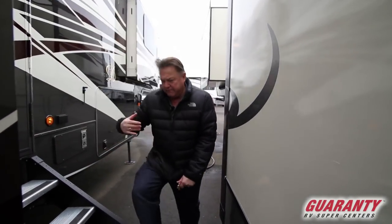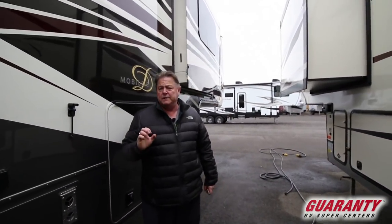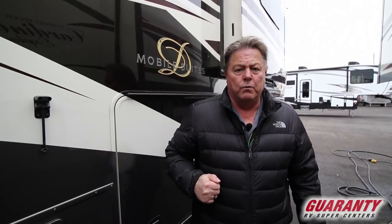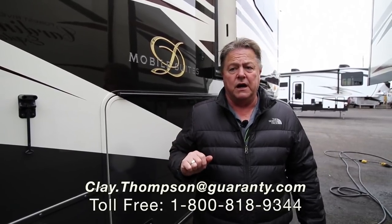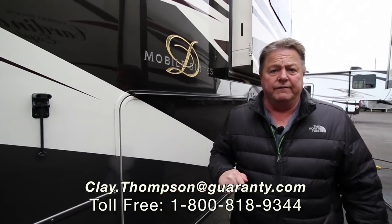I know I've kind of run through this video rather quickly and I know I didn't point out all of the features — there's just a lot of features on this unit I could go on for a long time. But for those of you that would be interested, my name is Clay Thompson with Guaranty RV Center. Please look me up or give me a call at 541-979-1770. Please ask for Clay — be happy to assist. We have these in stock and they're readily available. Don't forget to ask for me. Appreciate it, thank you and have a great day.